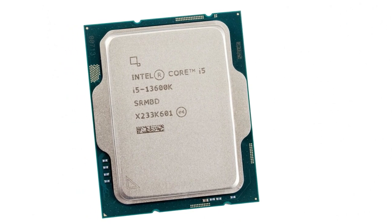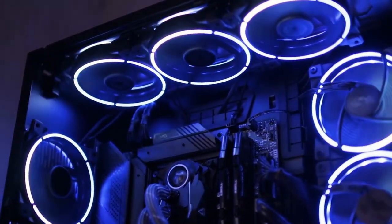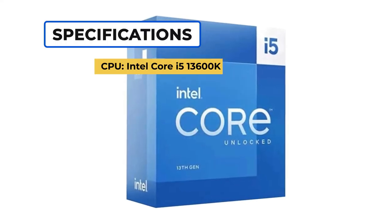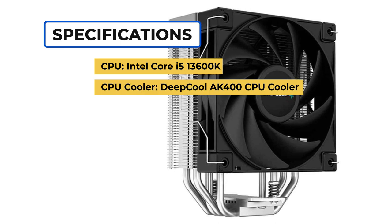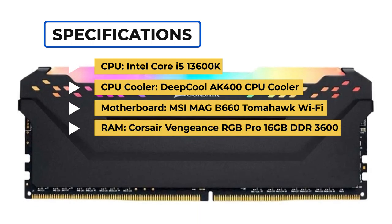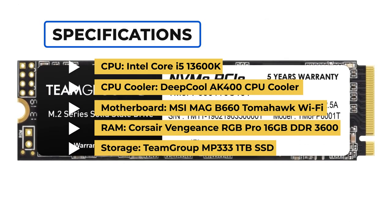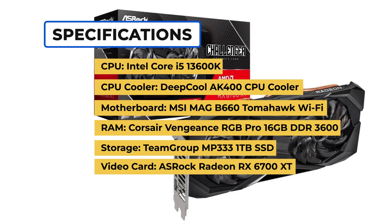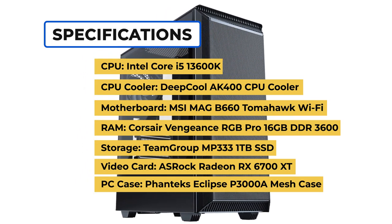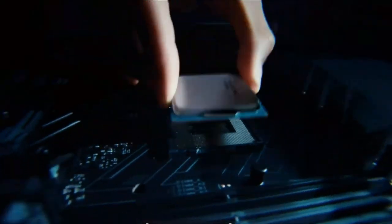For a mid-range PC build, we suggest the Intel Core i5-13600K, which is an excellent processor. Right now, this build is arguably the best bang for your buck in terms of performance. The parts include: CPU: Intel Core i5-13600K. CPU Cooler: Deepcool AK400. Motherboard: MSI MAG-B660 Tomahawk Wi-Fi. RAM: Corsair Vengeance RGB Pro 16GB DDR4-3600. Storage: Team Group MP333 1TB SSD. Video Card: ASRock Radeon RX 6700 XT. PC Case: Phanteks Eclipse P3000A Mesh. Power Supply: Corsair RM750X 2021.